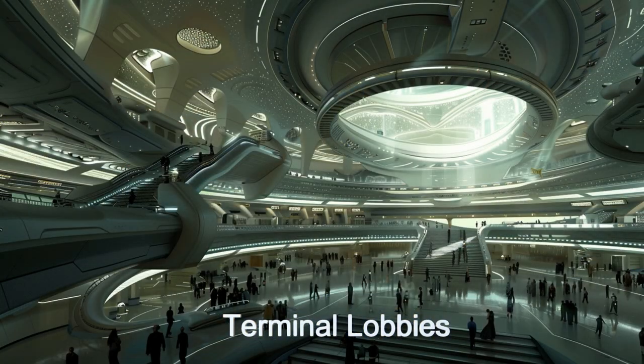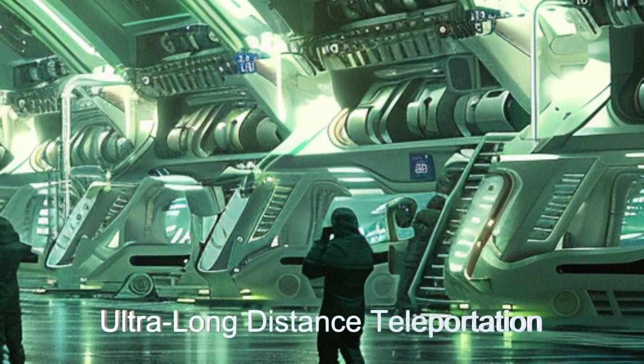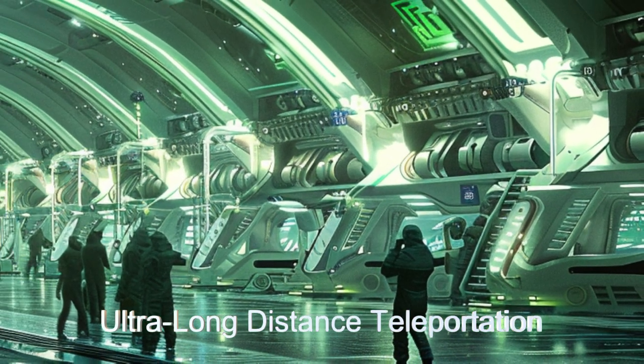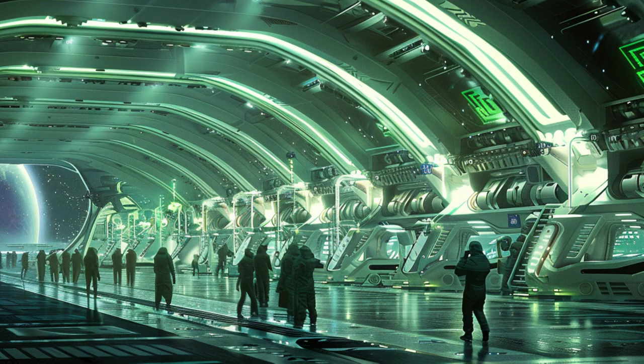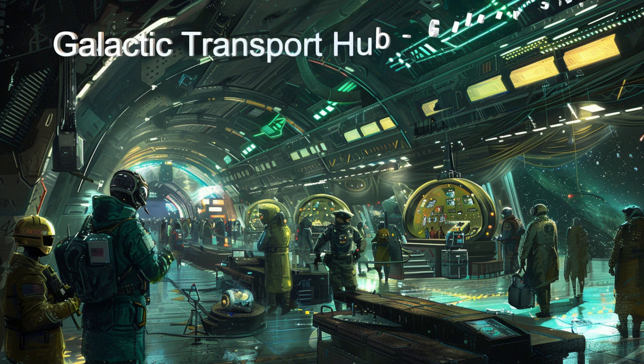The transportation hub also offers ultra-long distance teleportation. Teleportation is unable to span between galaxies, so passengers are teleported to the hub and then teleported to their destination. The teleportation capacity is over 1,800 passengers per hour, with construction already started that will more than double this capacity very soon.